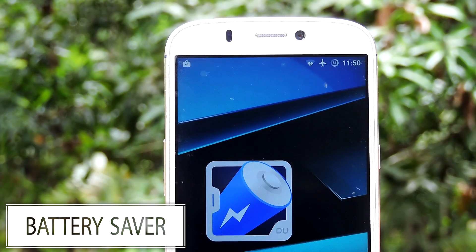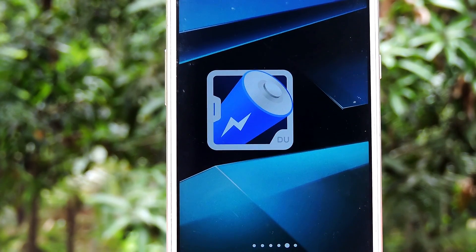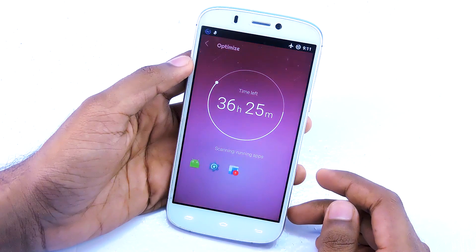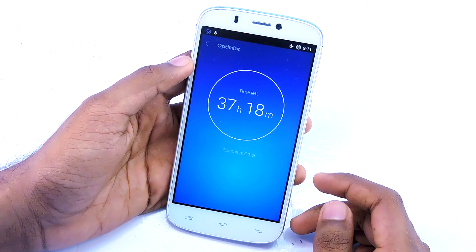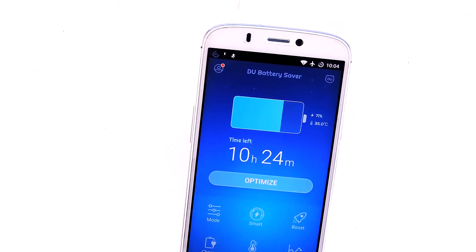The next type of apps you need to uninstall are battery saver apps. There are only a very few that actually work — 99% of battery saver, battery extender, and battery doctor type apps don't do anything to make your device last longer. Instead, these apps make your device slow and consume a chunk of battery too. Unify and Amplify are apps I'd recommend if you really want to extend your battery life.